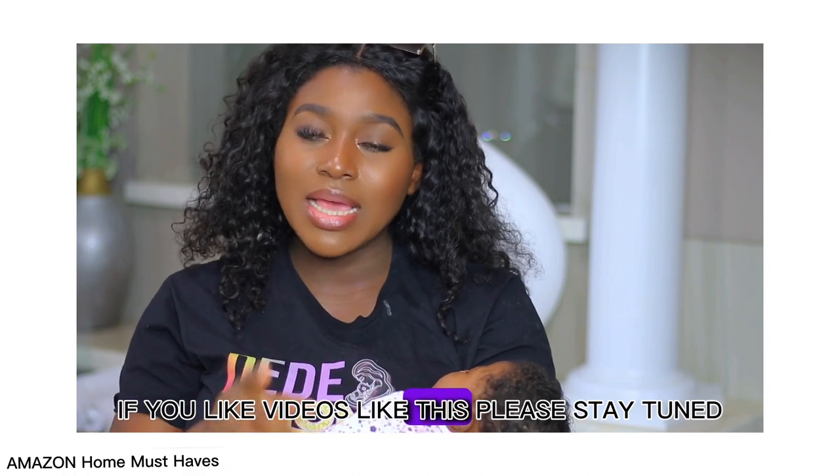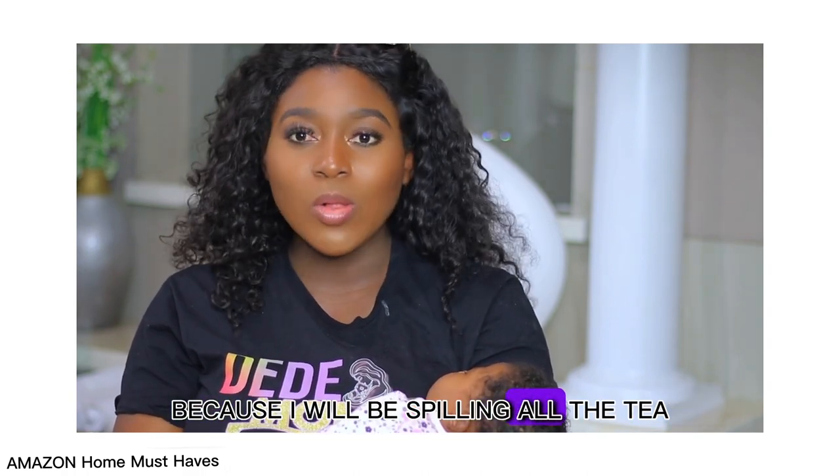If you like videos like this, please stay tuned because I will be spilling all the tea.